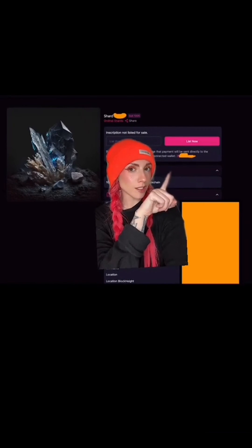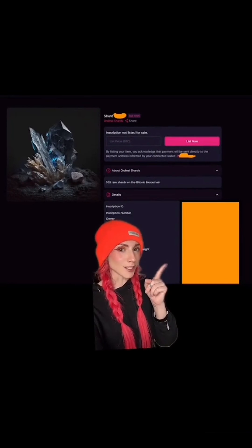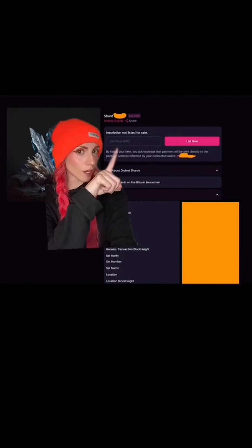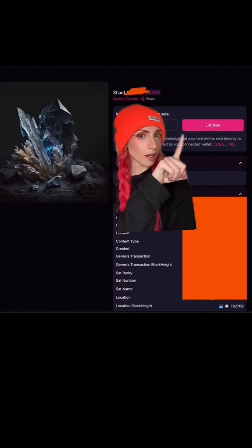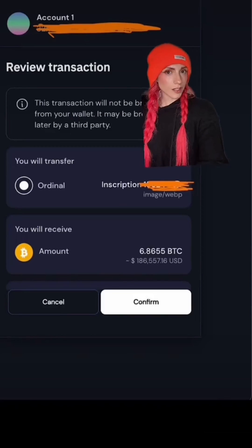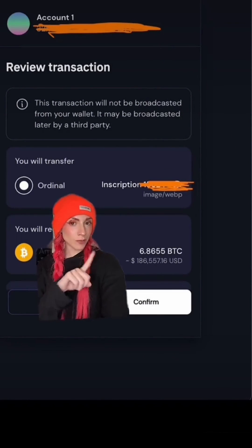Click on what you want to list. This will be your Bitcoin address, starting with a number. I do have all the inscription information covered here — that's what's under the orange block right here. You can type any price; 6.9 is definitely undervaluing this.